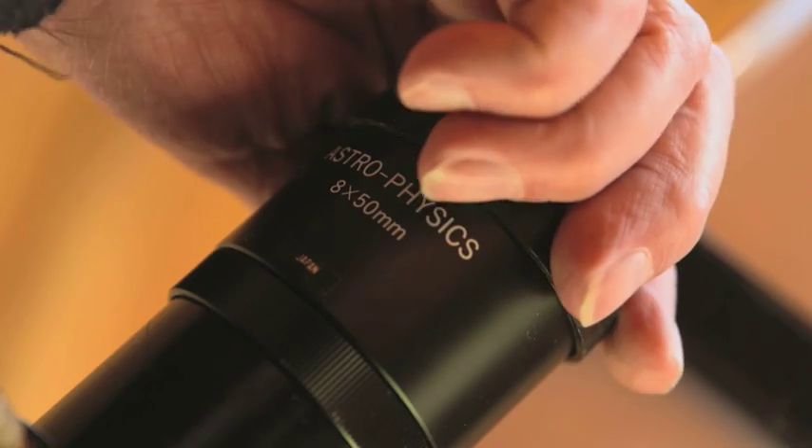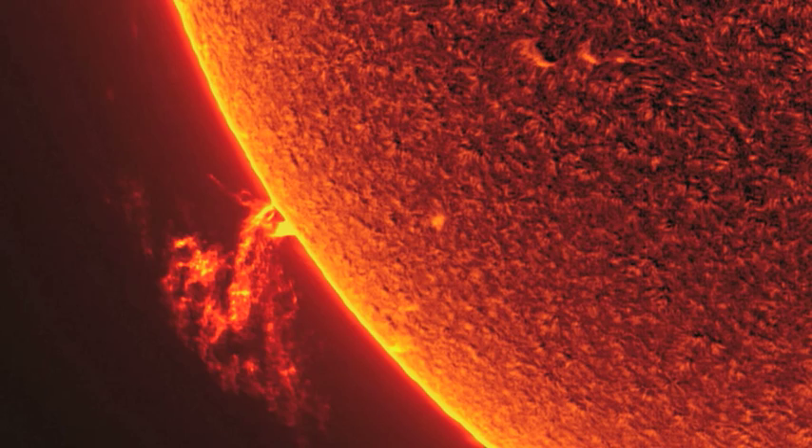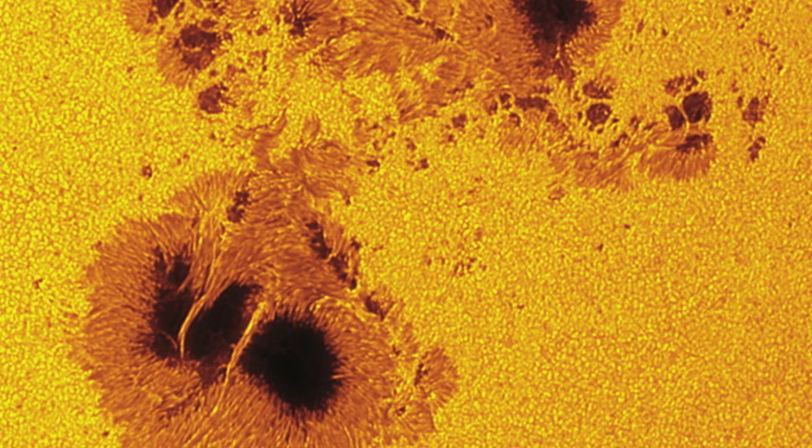The 72-year-old retired engineer built the dome for his telescope in 1977, and his award-winning pictures showing activity on the sun's surface are truly breathtaking.